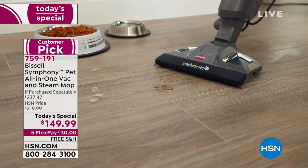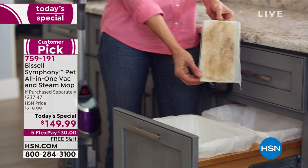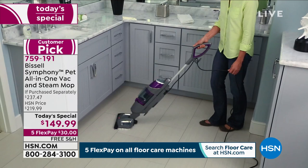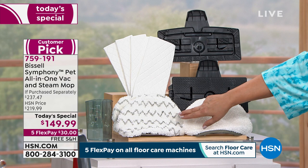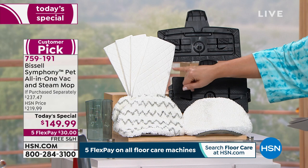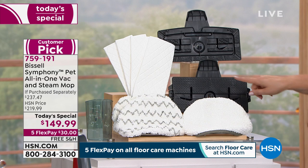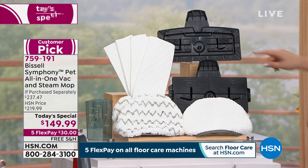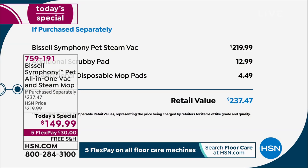Let me show you everything you're getting today. Not only are you getting your Bissell Symphony at around $70 off, but with our exclusive bundles we're at almost 90 percent savings, plus free shipping and handling. You're getting reusable, rewashable mop pads — two of those, so one is on the unit and one extra. You're getting two scrubby pads for those crazy messes that just won't come off. You're also getting disposable mop pads for nasty messes you don't want in your washing machine.